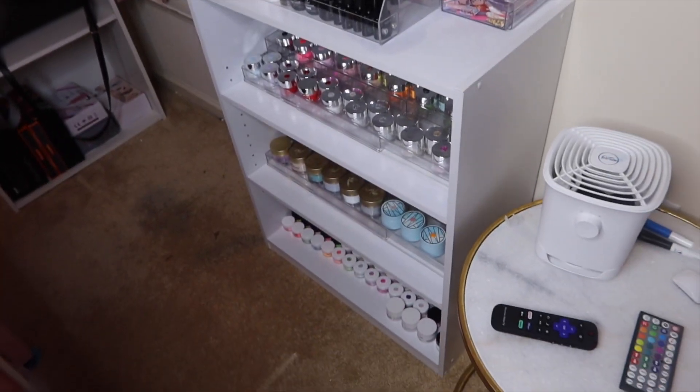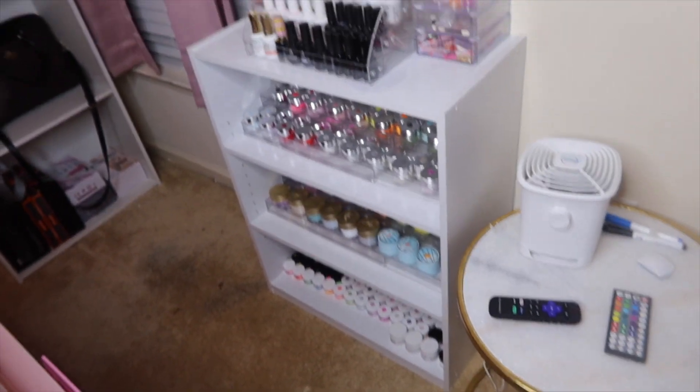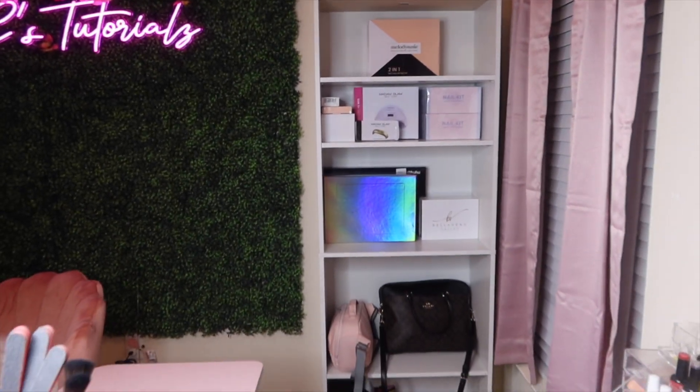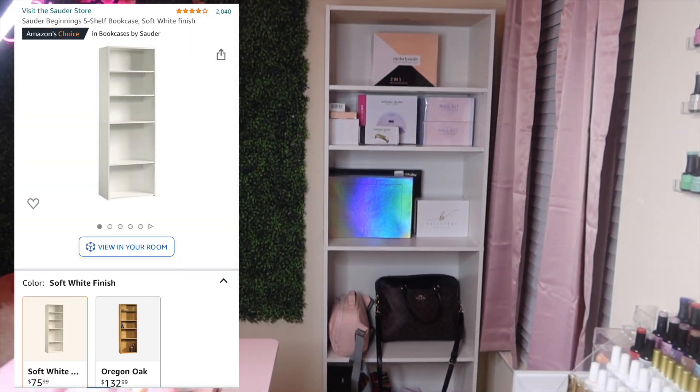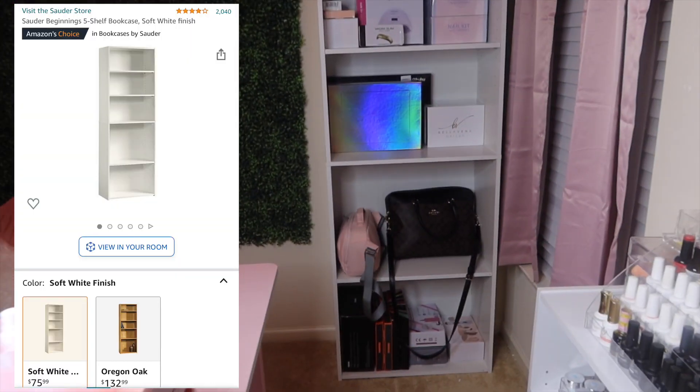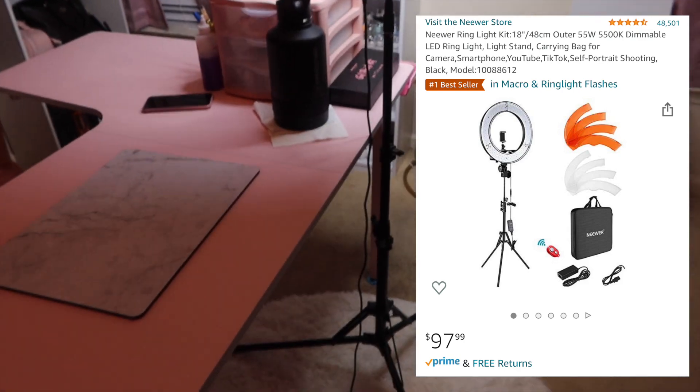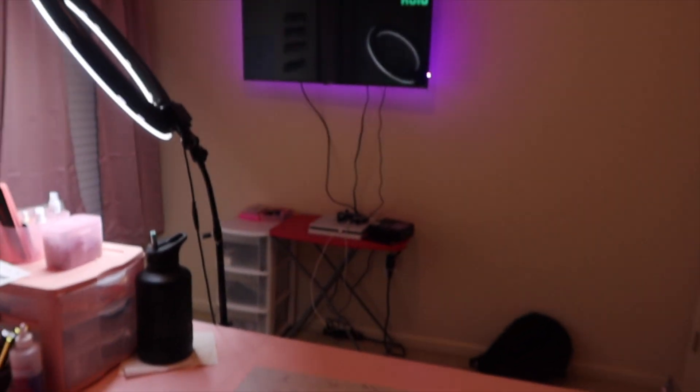This little bookshelf and the larger bookshelf are not from the same place. The little bookshelf is from Walmart — I got it for about $22. The larger bookshelf is from Amazon of course. The ring light I've had for a while — it's from Amazon, was about $90. TV is from Walmart. And that's kind of it with the furniture.